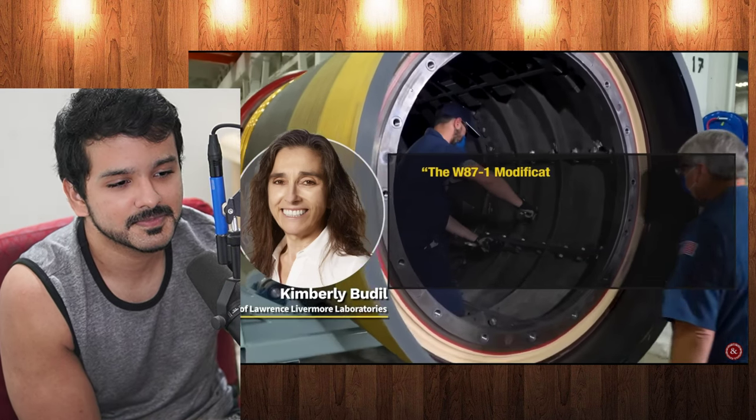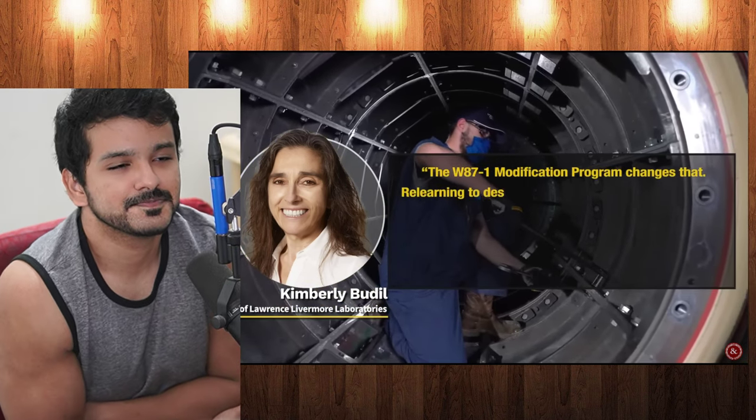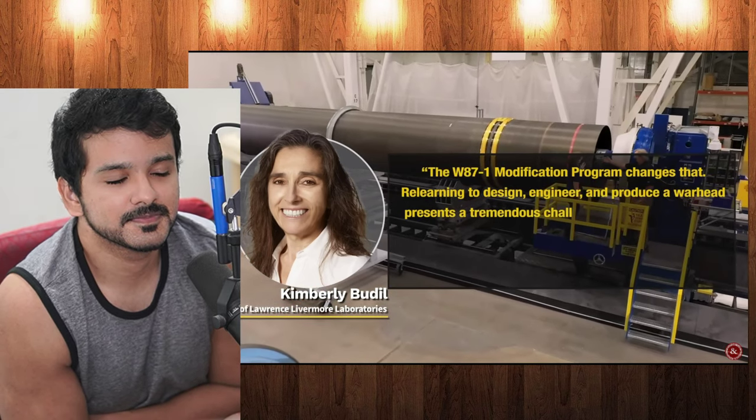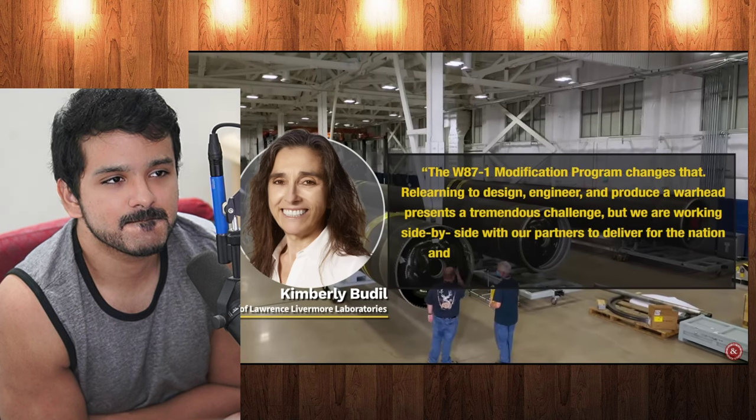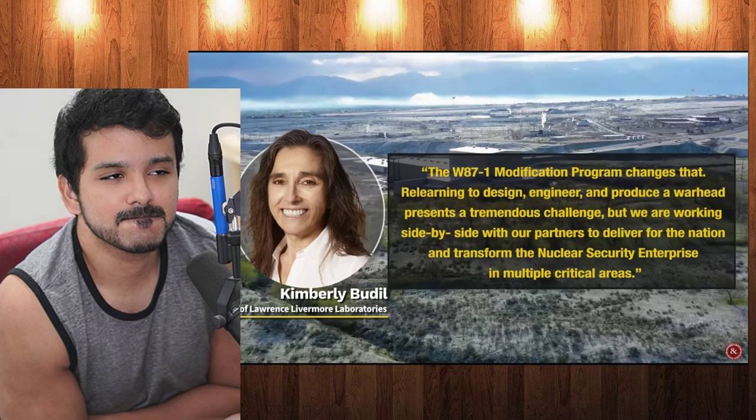The W-87-1 modification program changes that. Relearning to design, engineer, and produce a warhead presents a tremendous challenge. But we are working side-by-side with our partners to deliver for the nation and transform the nuclear security enterprise in multiple critical areas.